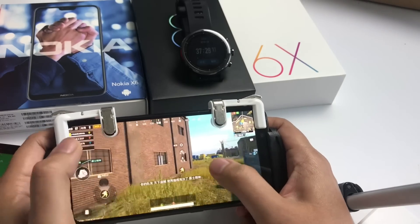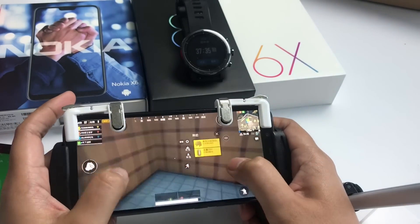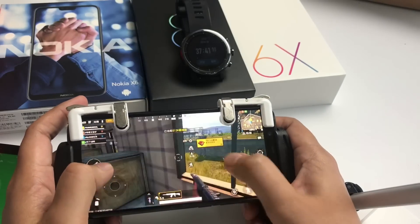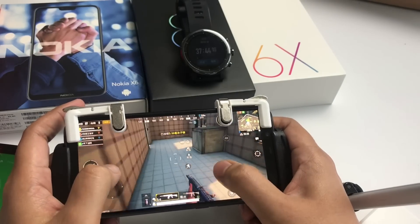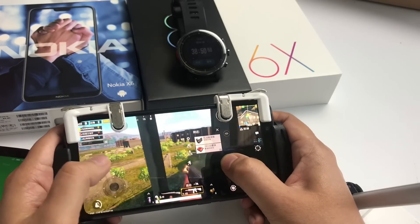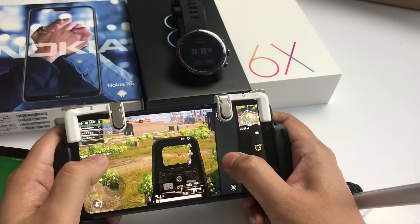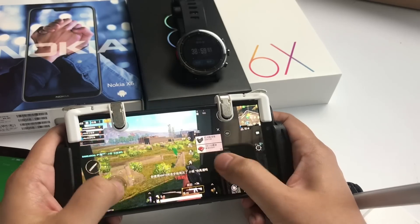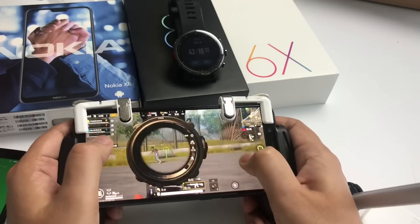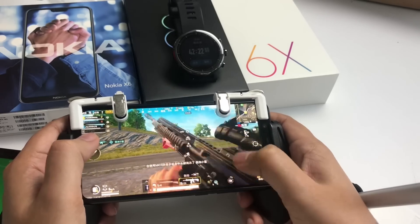The matches are more than 25 minutes so I just show you some highlights of this match. It doesn't lag at all and doesn't heat up so much. You can see the performance is really smooth. Here is our first kill. The Mi 8 has the Snapdragon 845 which is really cool for gaming.